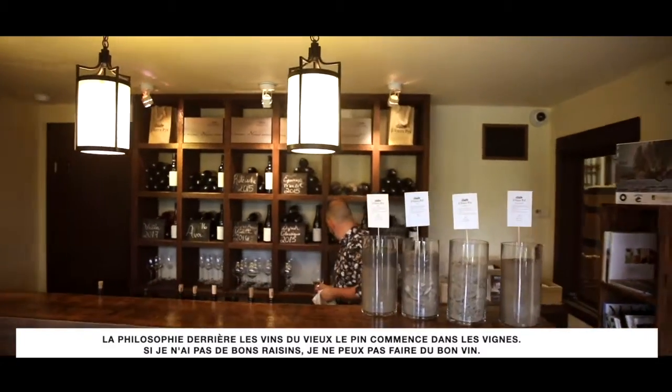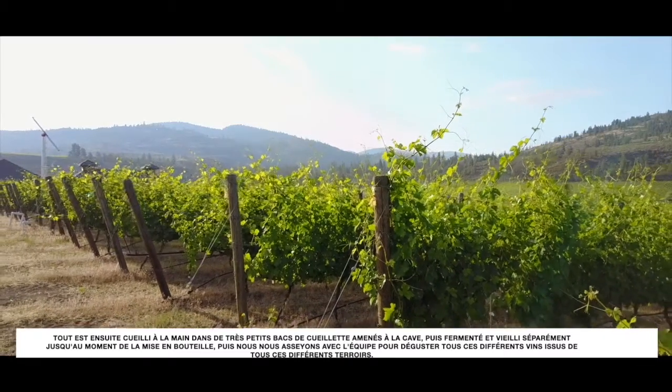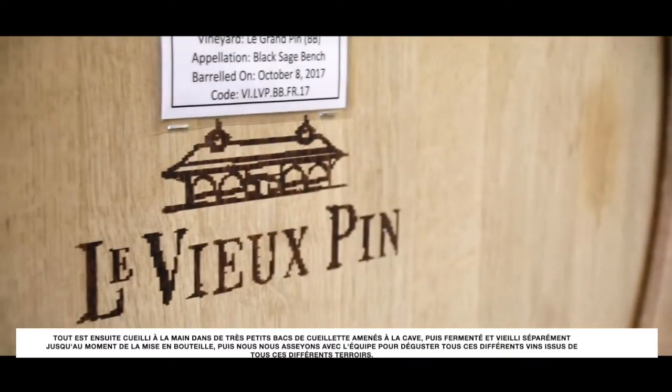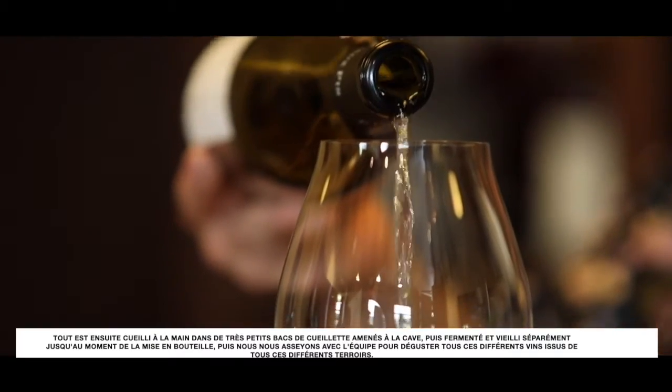The philosophy behind the wines at Le Vieux-Pin really starts in the vineyard. If I don't have good grapes, I cannot make good wine. Everything is harvested by hand in very small picking bins, brought to the winery, and then fermented and aged separately until bottling time. Then we sit down as a team to taste all those different wines from all those different terroirs.